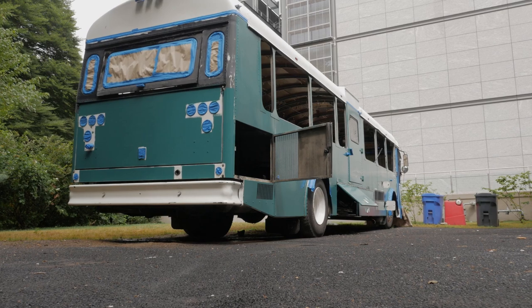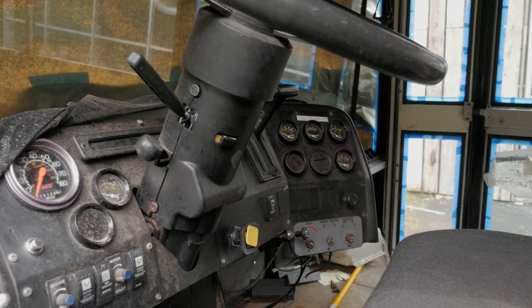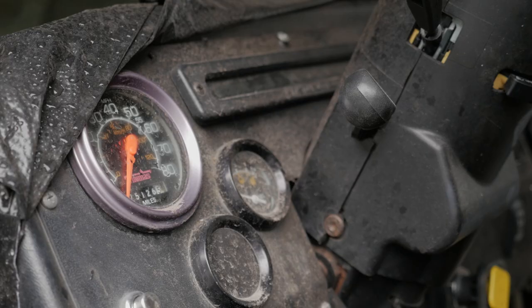The odometer, when we got it, had 375,000 miles on it. At the time we got it, the odometer was not working, so it's probably more than that.